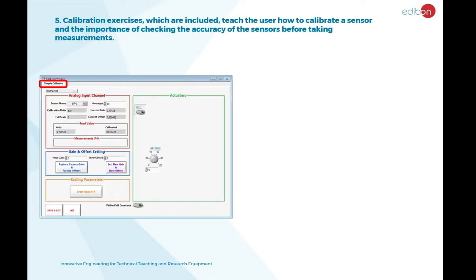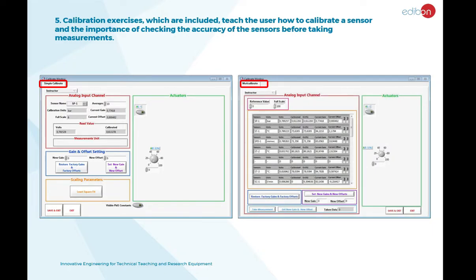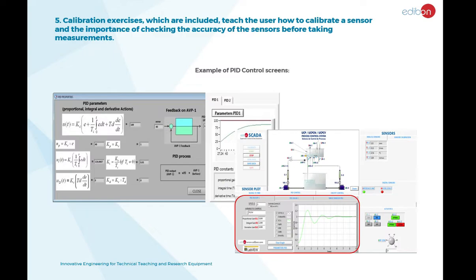Calibration exercises are included with the unit, which are designed to help the user understand how to calibrate a sensor. This includes setting the gain, offset, and PTA, and viewing the voltage and calibration. These exercises emphasize the importance of checking the accuracy of sensors before taking measurements.